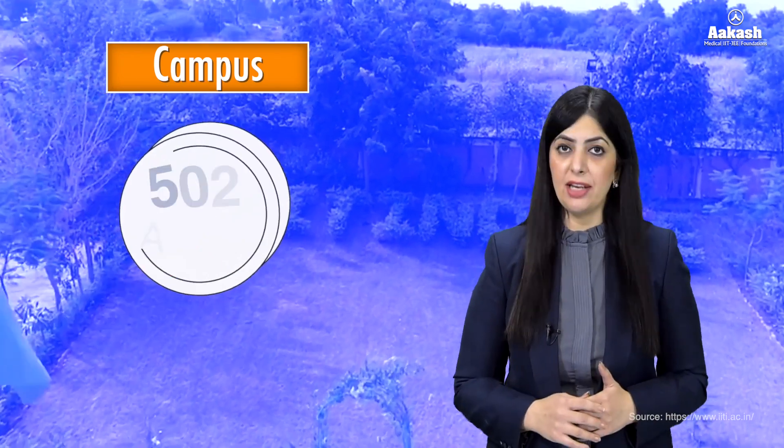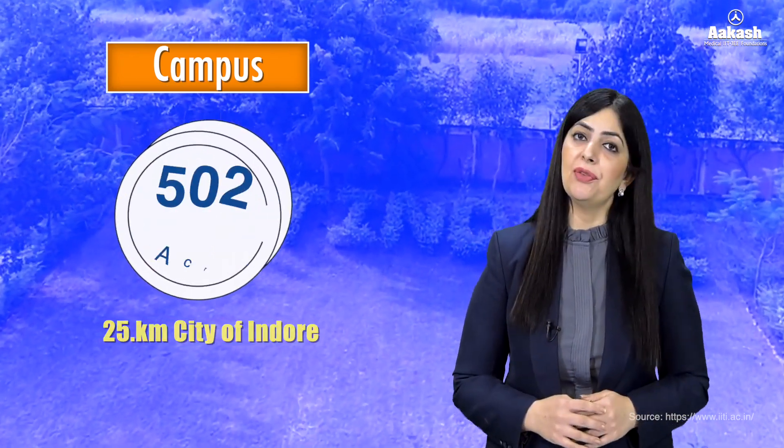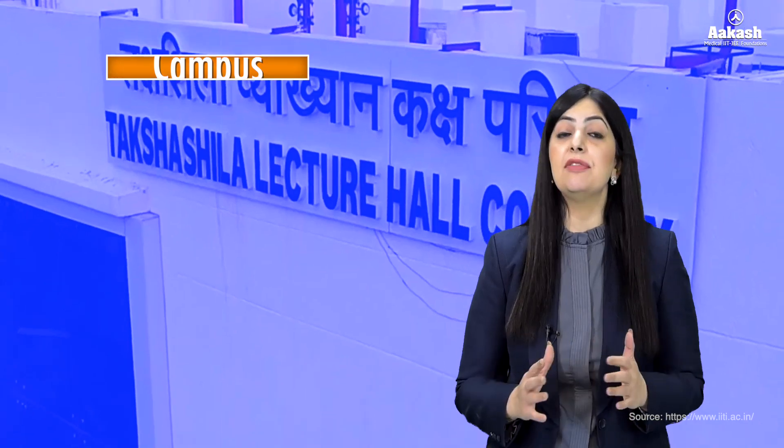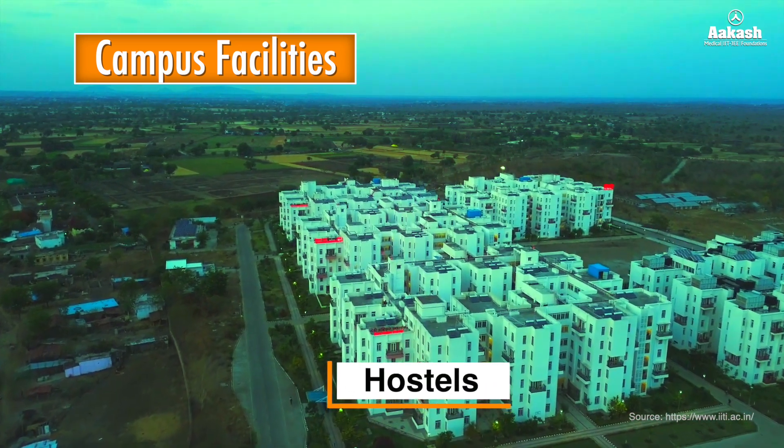Let's have a look at its wonderful campus. The campus is spread over an area of 502 acres and is located 25 kilometers from the city of Indore. IIT Indore campus is fully residential, where students from all academic programs live on campus.